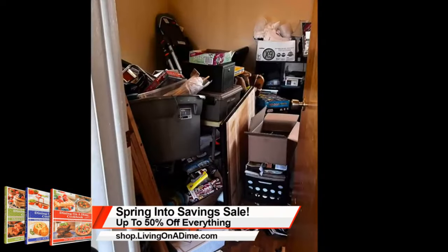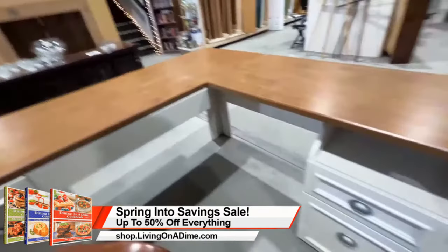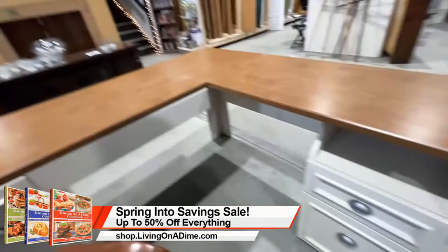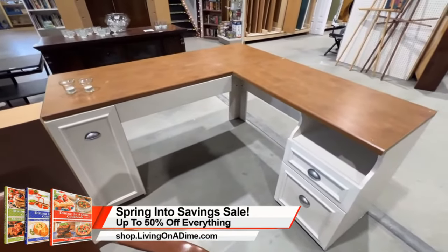We had this problem where we were having to clean out multiple places at once to get stuff moved. Here is her craft room office — this is where we started. You could barely open the door; it was pretty full in there. She said she needed a new desk, so I went to the Restore yesterday and found this desk for $75.